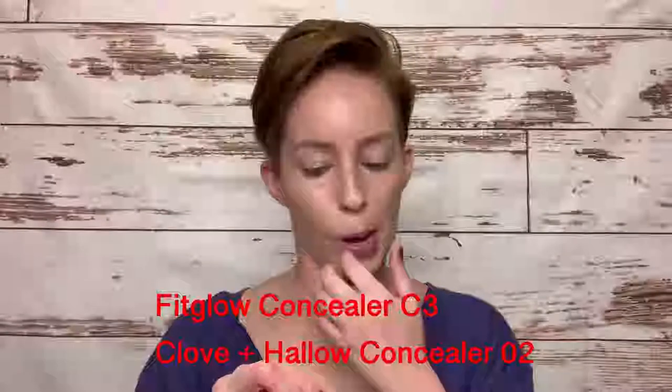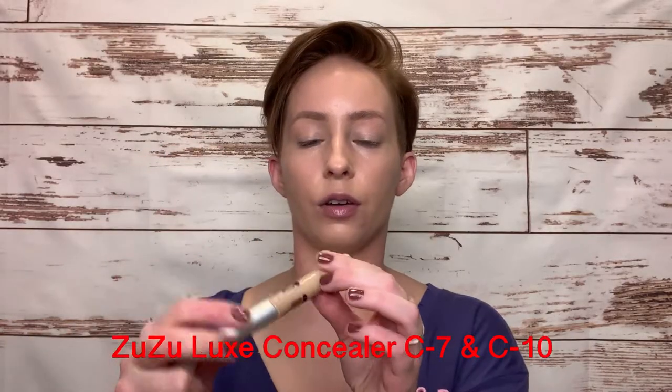I'm going to use my Fit Glow concealer in C3 and the Clove and Hollow concealer in O2 — both of these are amazing. Two others I use are the Zuzu Luxe concealers in C7 and C10. C7 has more of a yellowy undertone and C10 is more of a pinky undertone, but they both work on me. I use them for coverage and they have a thicker consistency, but I really like them. I'm just low on them, so that's why I'm not using them today.